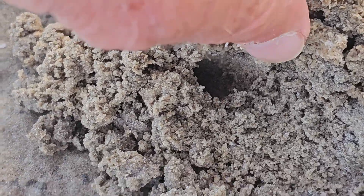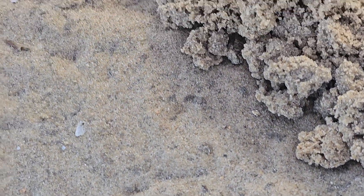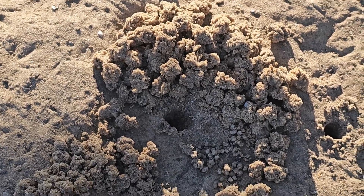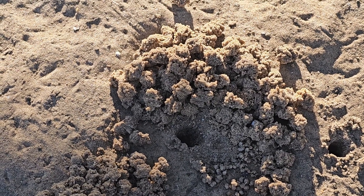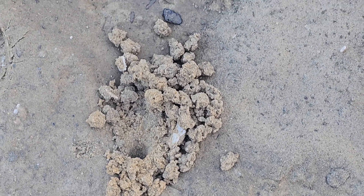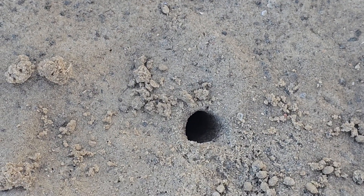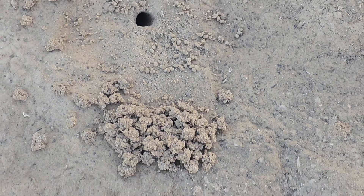Just look at the amount of material that has been moved by this single crab since the last tide — it's really remarkable. It's an amazing thing to witness, and think, there are millions of crabs out here doing all of this movement of the earth. Some crabs will pile their bits of dirt right around their opening, and others will move this material a significant distance away from their burrow.